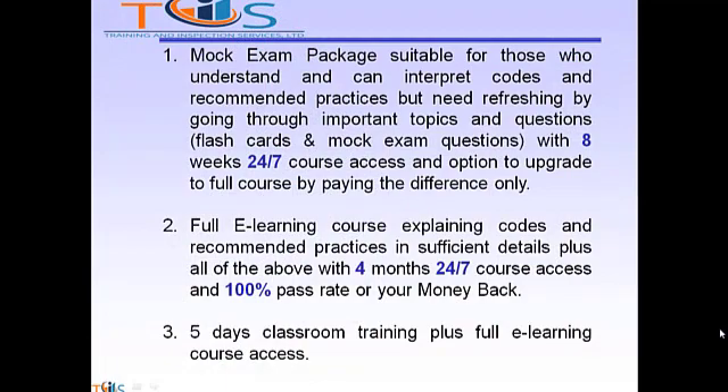Option 1: a MOOC exam package suitable for those who understand and can interpret codes and recommended practices but need refreshing by going through important topics and questions such as our flashcards and MOOC exams. With 8 weeks, 24-7 course access, and the option to upgrade to the full course by paying the difference only.